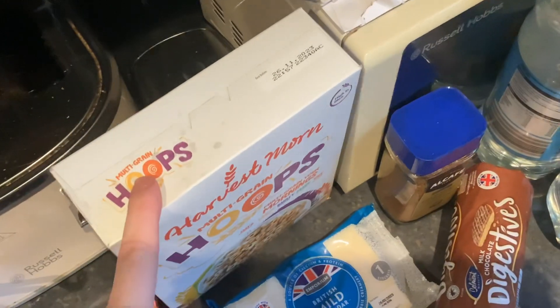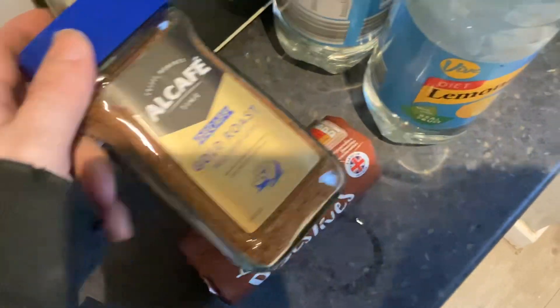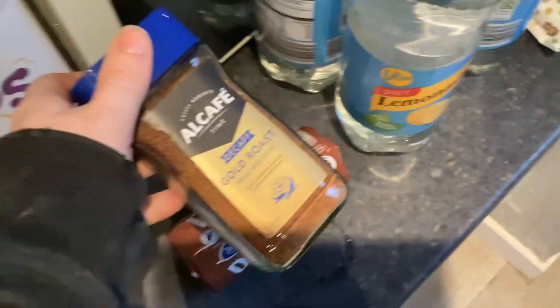We've got chocolate, milk, green hoops, and mild cheddar. Biscuits — milk chocolate digestives. Decaf gold roast coffee because we put the last one in. I like to have one in the cupboard as a backup.